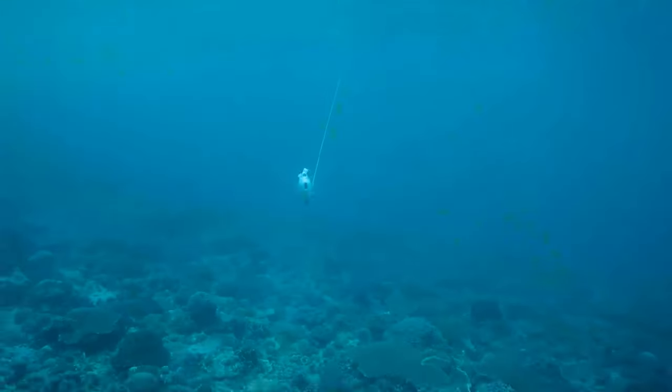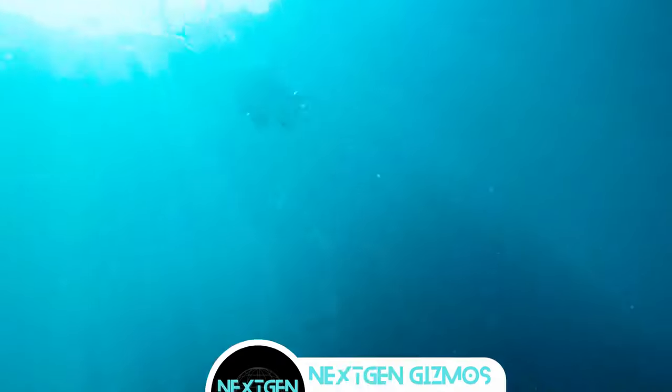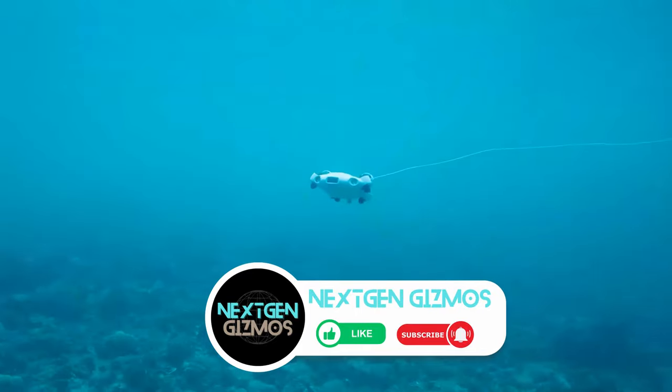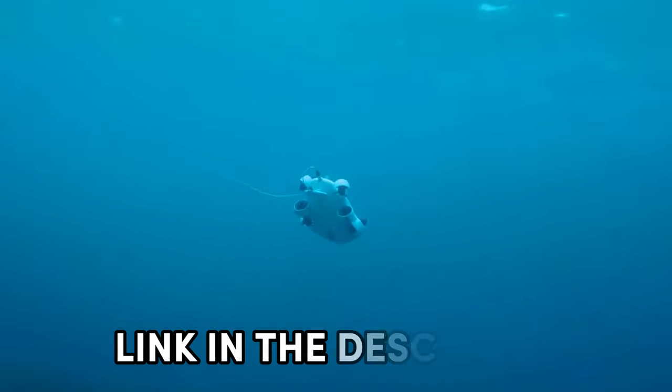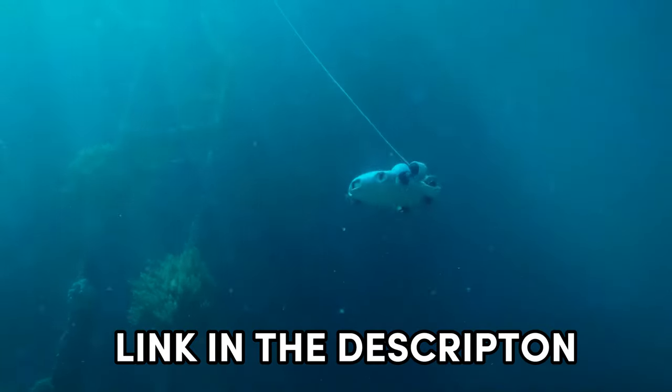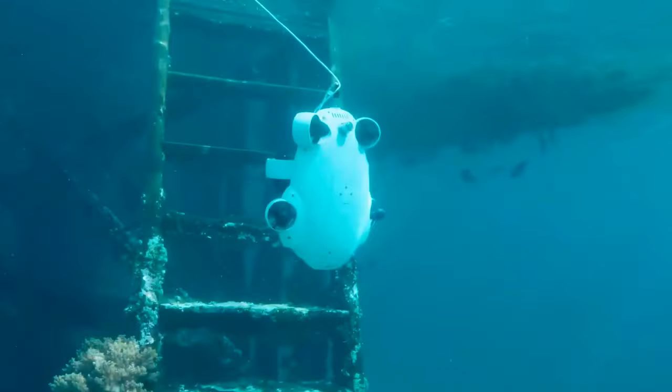In this video, I have listed the 5 best underwater drones that stand out in 2024, each equipped with features that redefine underwater exploration. Links to find the best prices on all the products mentioned in this video will be in the description below. Let's explore.